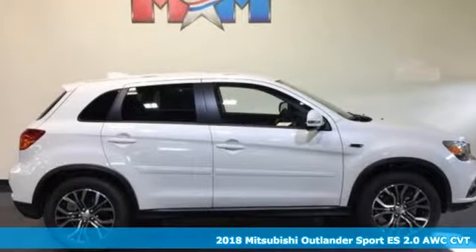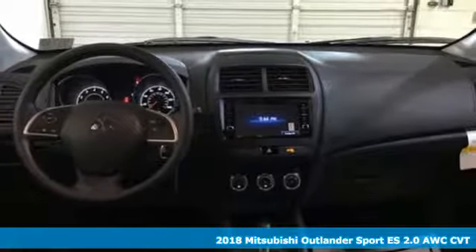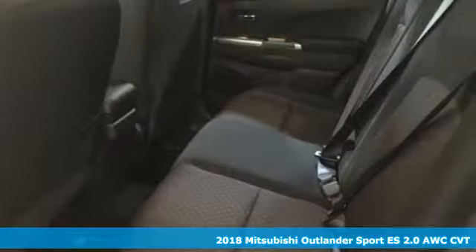Here's a 2018 Mitsubishi Outlander Sport. This crossover is built for your big adventures. Now your drive feels like a sport. It comes with great features you'll love.